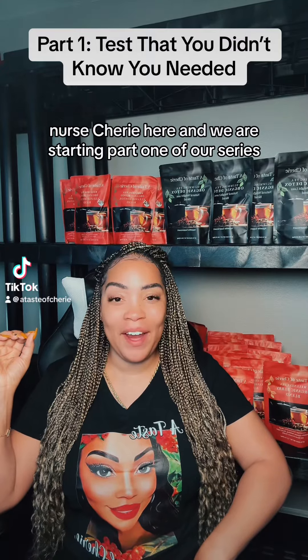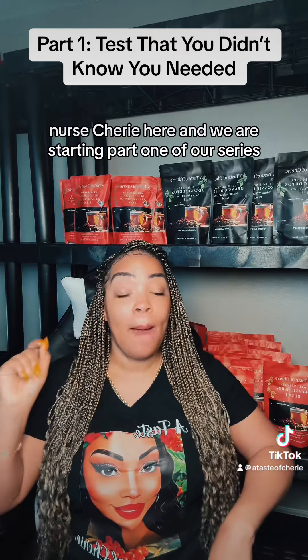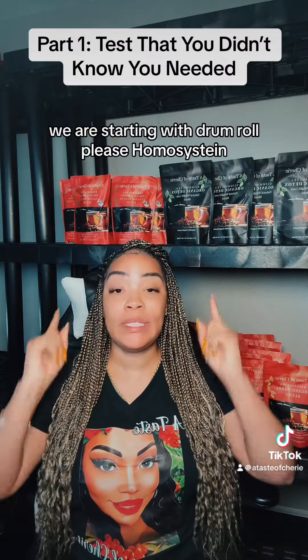Hey y'all, Nurse Sheree here, and we are starting part one of our series: Blood Tests That You Did Not Know You Needed. We are starting with — drum roll please — homocysteine.